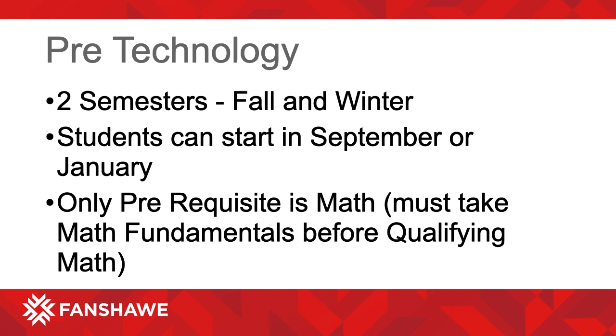Pre-Technology has two semesters: fall and winter. Students can start in September or January. September starts will take the fall semester courses first, followed by winter semester courses. January starts will take winter semester courses first, followed by fall semester courses in September. There is no sequence to the semesters. The only prerequisite is math — you will take the fundamental math in your first semester before the qualifying math in the second semester.